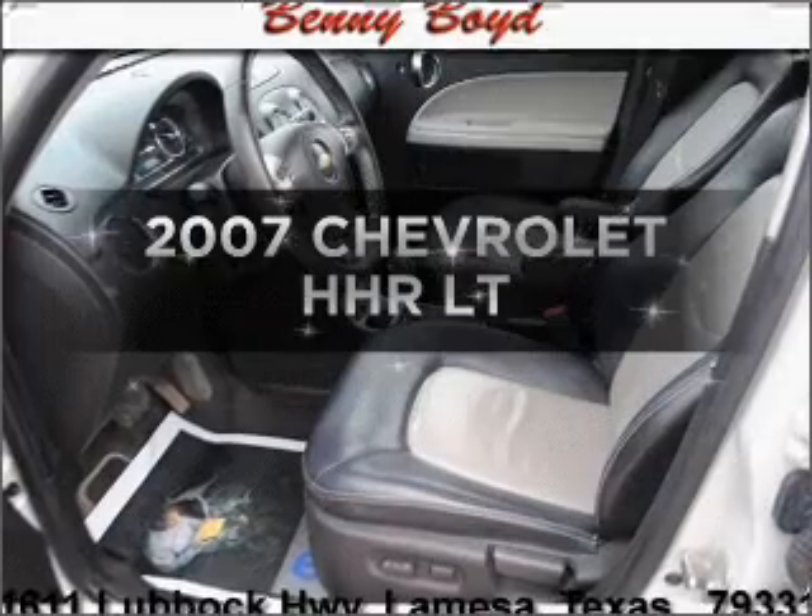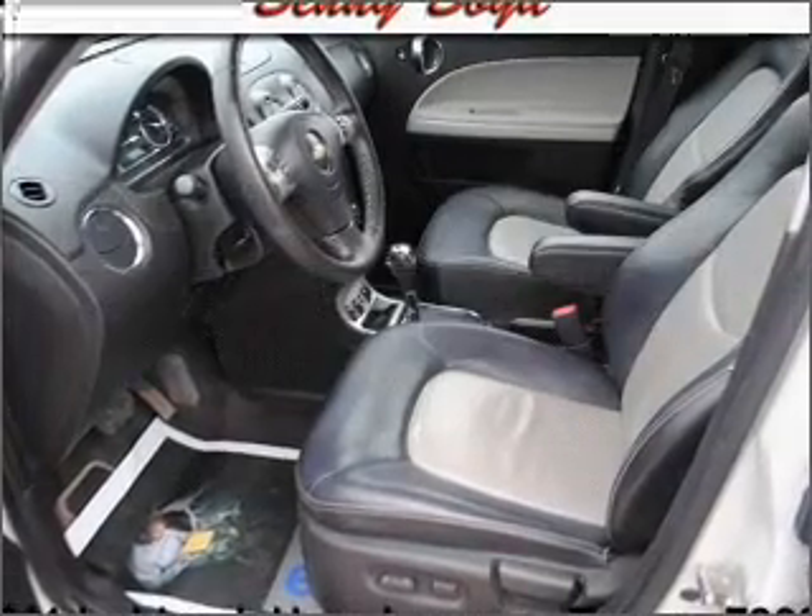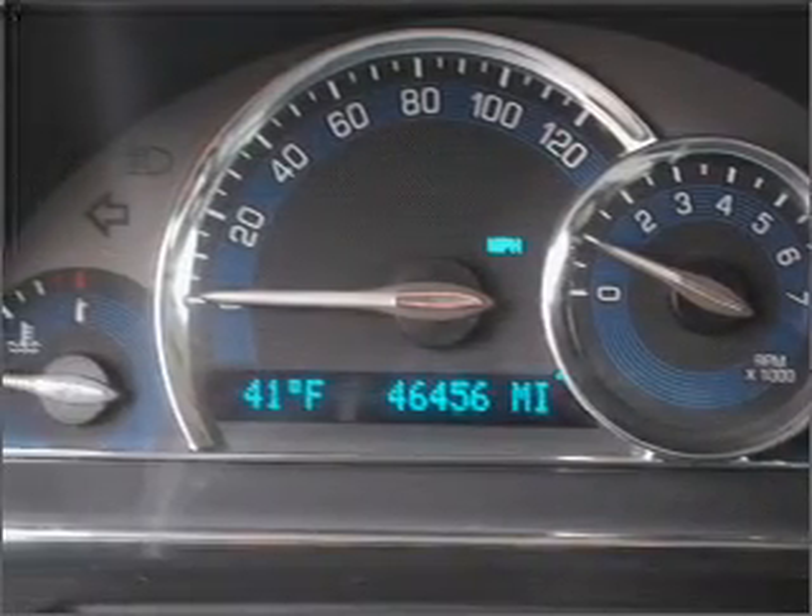Get noticed in this 2007 Chevrolet HHR. If you're looking for an automobile with great attributes, look no further.